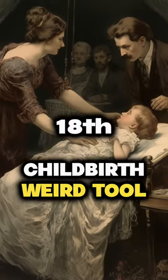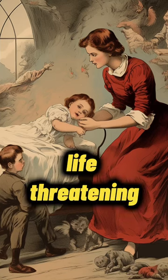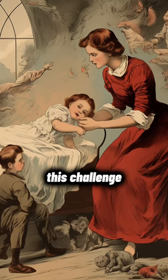You want the weird truth? In the past, childbirth was incredibly risky, often life-threatening. To deal with this challenge, people invented a tool that might sound terrifying — a saw.